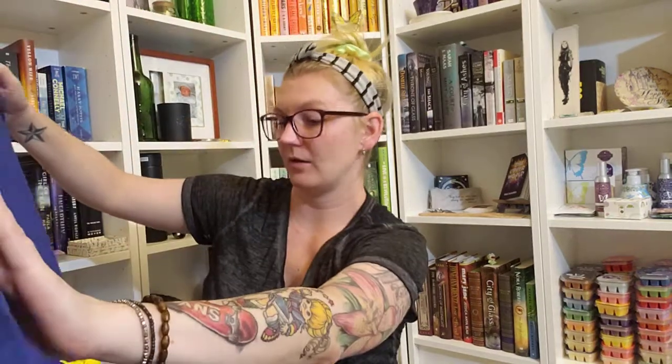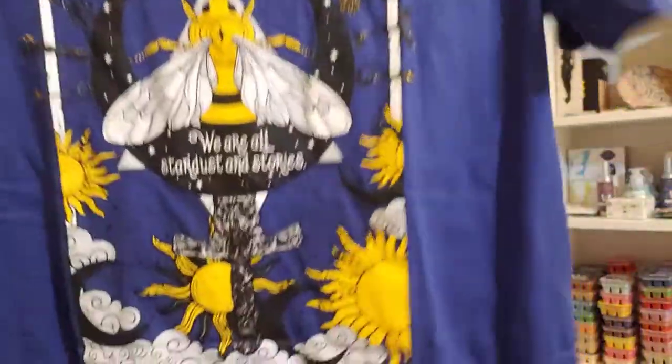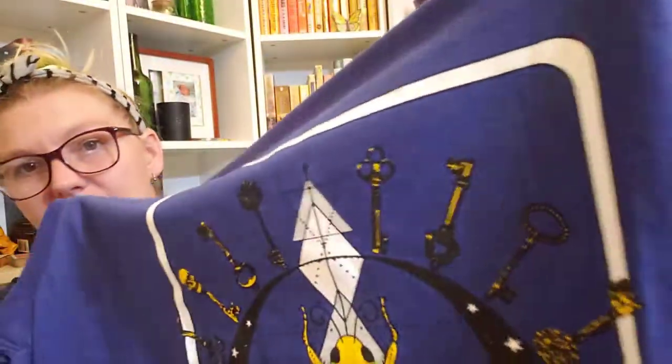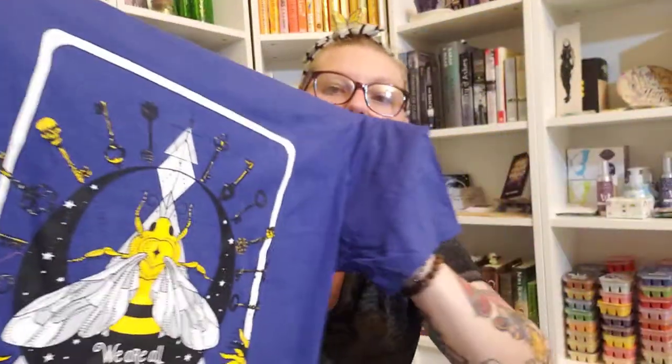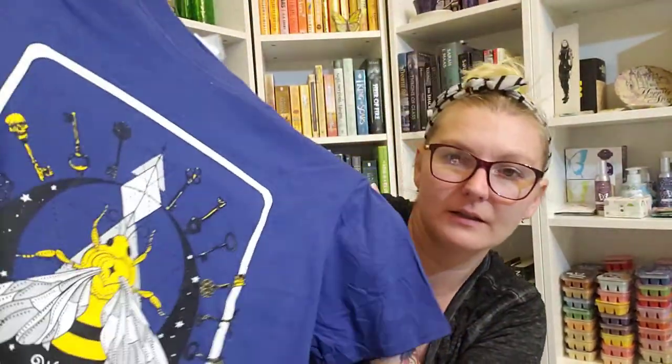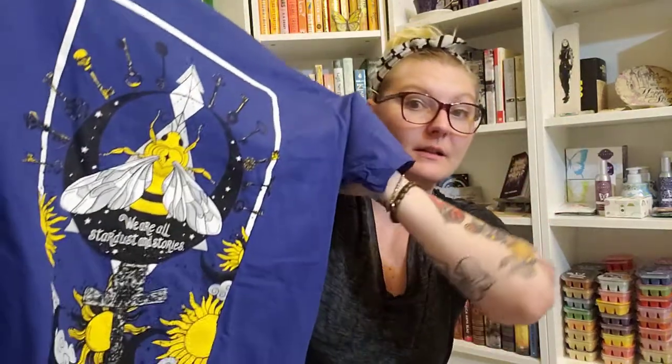Let's see what the t-shirt is. Oh, that's really cute actually. It says 'We are all stardust in stories.' I don't know what the fandom is on this, but it is very, very pretty. There are some keys and a bee and there's the quote. It's kind of giving me dark academia and a little bit of fantasy vibes. I like it. I got a size large because I wasn't sure how their t-shirts run, so it may be a little big. I typically wear a regular large in women's.